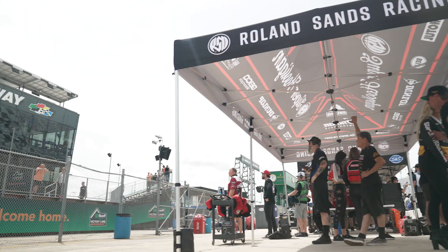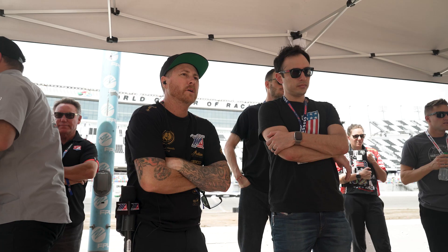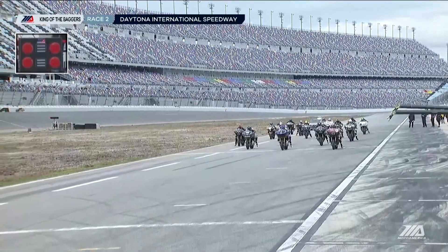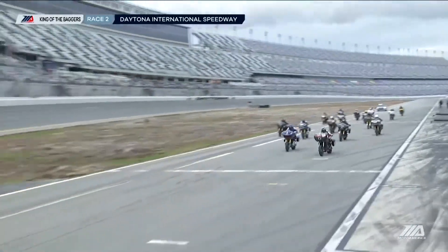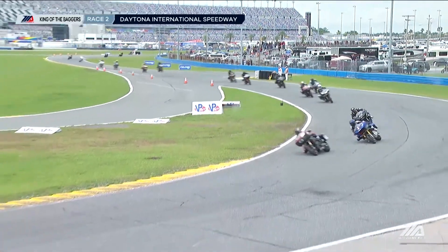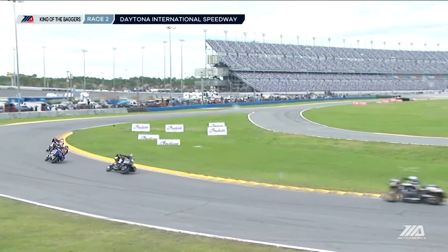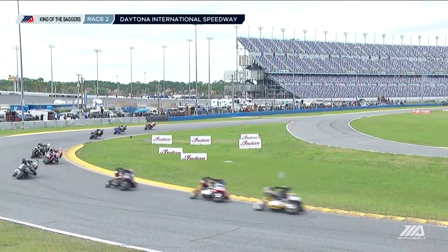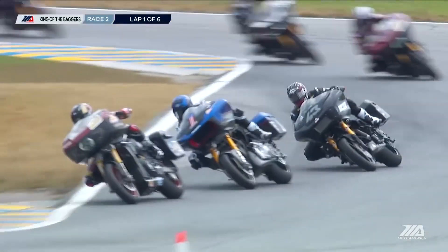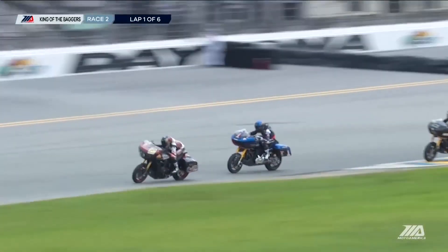Tyler O'Hara, race winner from yesterday, doesn't have to come from the back of the grid — he's got the best shot into turn number one. Mission King of the Baggers Race 2 is underway. This place is so big that it can be sprinkling in certain spots of the racetrack and not on others. We did have heavy rain here this morning that delayed our program quite a bit, but it blew out of here and it doesn't seem to be affecting them.